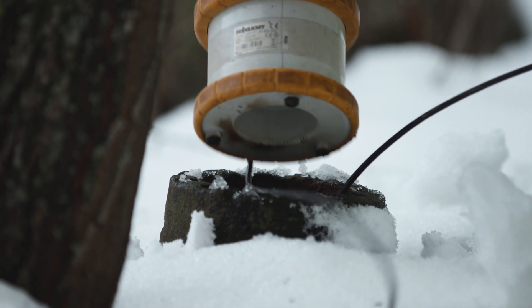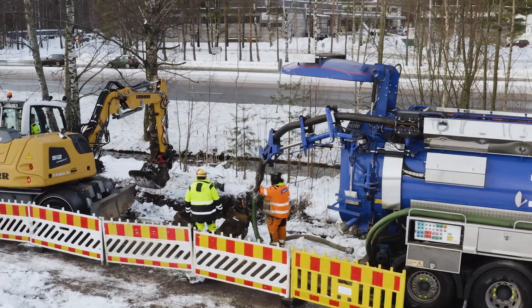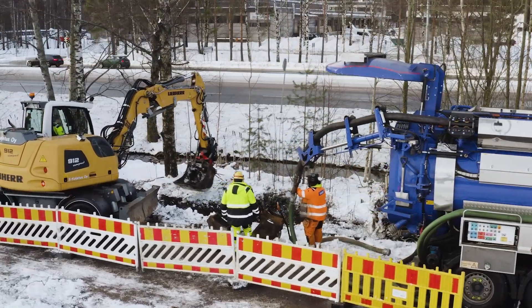It's mostly done manually today. You compare the normal consumption with the abnormalities and that indicates that there is a leak somewhere. So it's very rough without further possibilities for fine tuning.